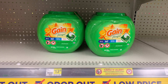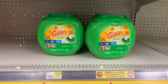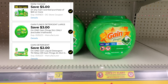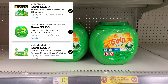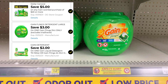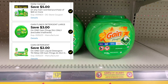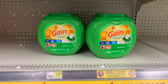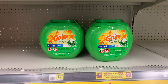Before I even start this deal, please be sure that you have these coupons available in your Dollar General app. The coupons I'm talking about are the $5 off a $20 Gain scented purchase, a $3 off the 51-count Gain Flings, and a $2 off the 70-ounce laundry detergent. Those are the three coupons you'll want to clip first.